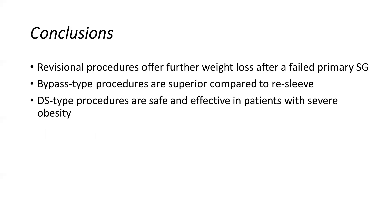In conclusion, revisional procedures offer further weight loss after a failed primary sleeve. Bypass-type procedures are superior compared to re-sleeve in terms of weight loss and comorbidity resolution, of course at the expense of higher complications as seen in the results. And duodenal switch-type procedures are safe and effective in patients with severe obesity. Thank you very much for tuning in and wish everybody a good day.